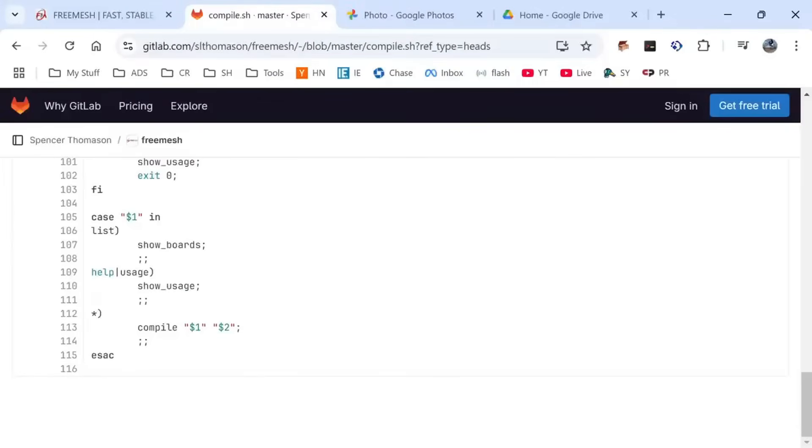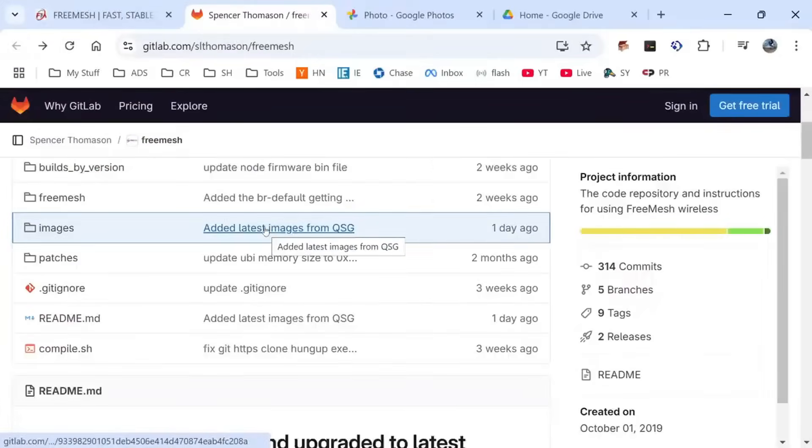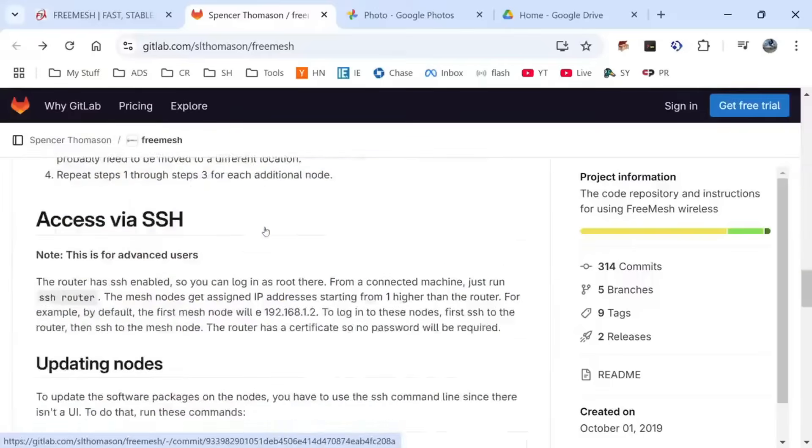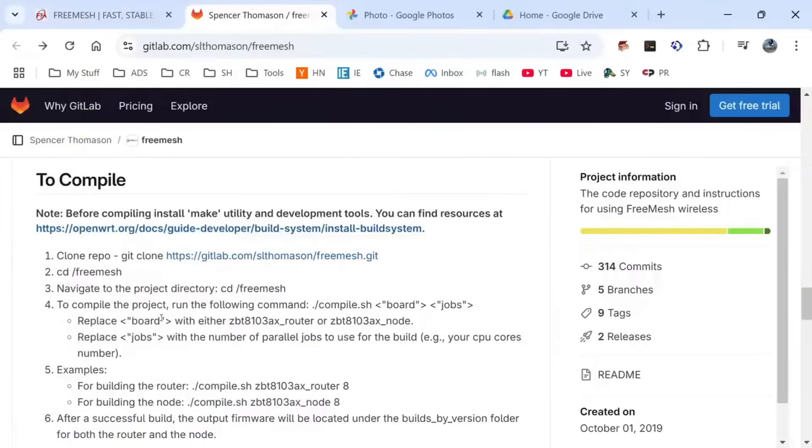If you're not sure about how to build with OpenWrt, I've got some great tutorials — make sure you check out my previous videos. They have great instructions here, giving you everything you need to get it compiled.